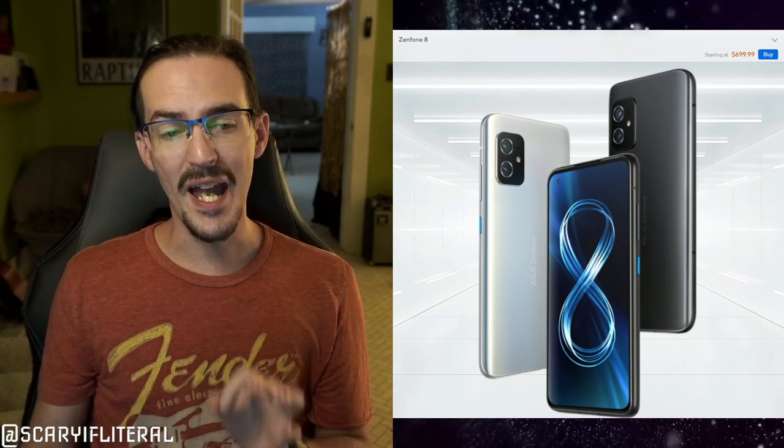Well, today we have leaks of the Asus Zenfone 9, and I think it has taken a big step in the right direction. Let's take a look at a trailer.